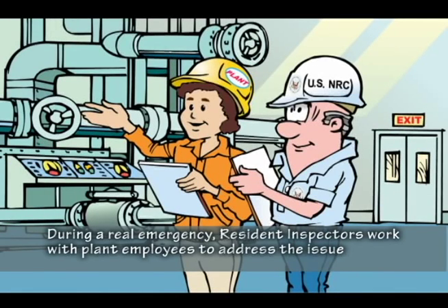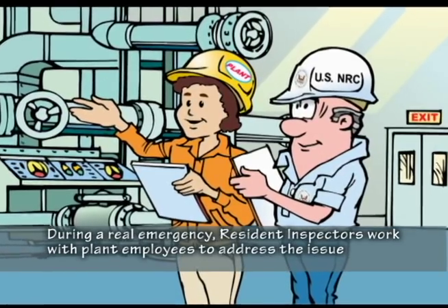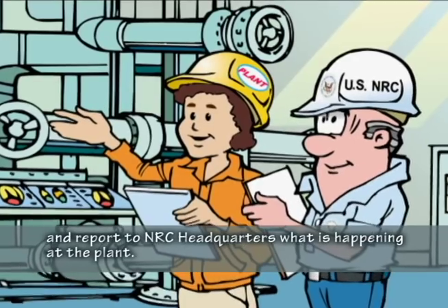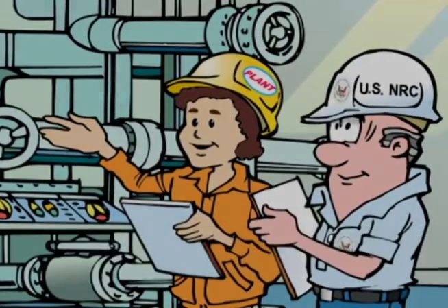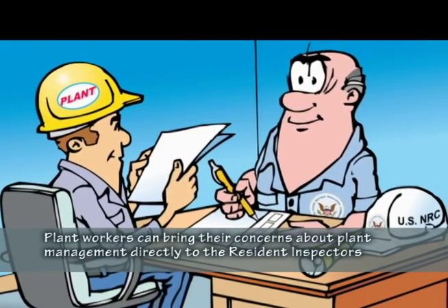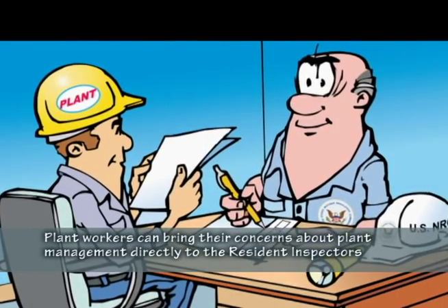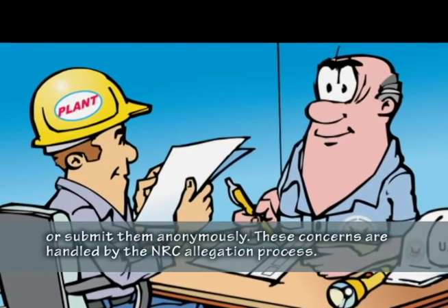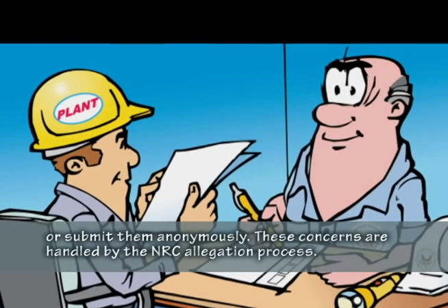During a real emergency, resident inspectors work with plant employees to address the issue and report to NRC headquarters what is happening at the plant. Plant workers can bring their concerns about plant management directly to resident inspectors or submit them anonymously. These concerns are handled by the NRC allegation process.